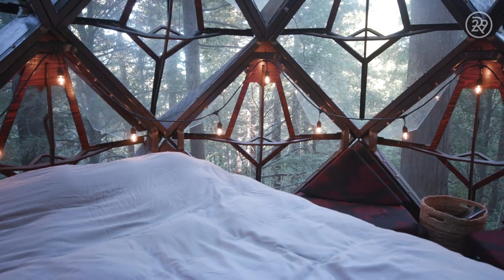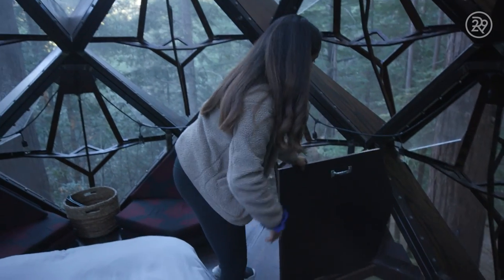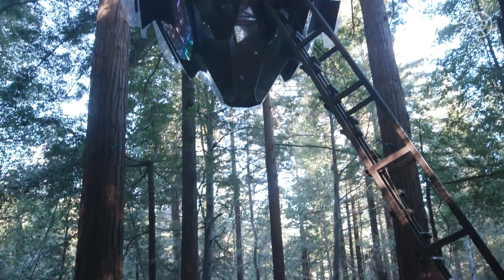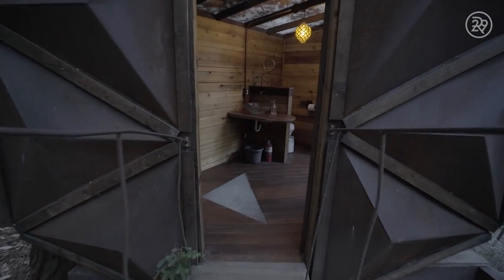We're going to go down to the bathroom and check it out. I hear that there's a composting toilet — I know nothing about that, going to learn. I just opened the door — there is a lot, but that's fine. We're going down. We're in the bathroom, which is directly below the Pinecone Treehouse, so you access it through a 25-foot ramp.